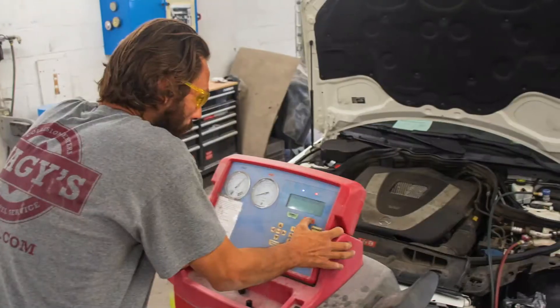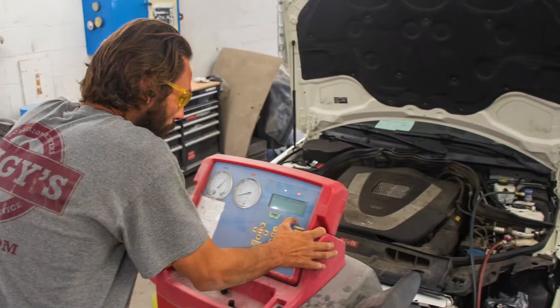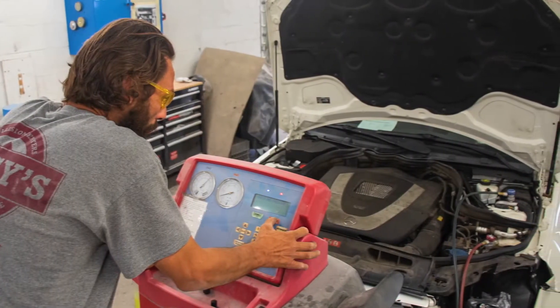So if your shop doesn't already have a refrigerant identifier tool, invest in one now. Before you perform any AC work, you must identify the refrigerant using the correct identifier tool. Refrigerants must be separated to prevent contamination in the vehicle and also in your shop equipment.